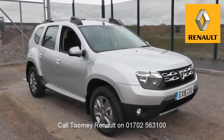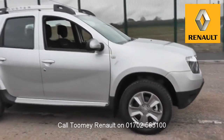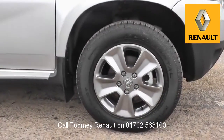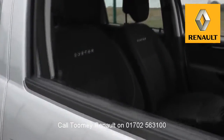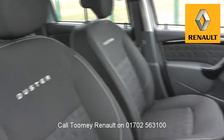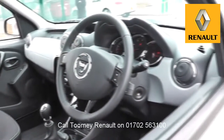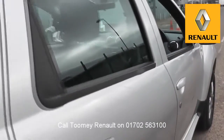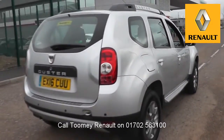Hello, welcome to the Toomey Southend Motor Village Used Vehicle Channel. Here you will find high definition videos of all of our used vehicles currently for sale. With all videos you will find a link in the description which takes you directly to our official website, where you will find more information on the vehicle in question as well as opening hours, pricing, contact telephone numbers and more in-depth vehicle specification.